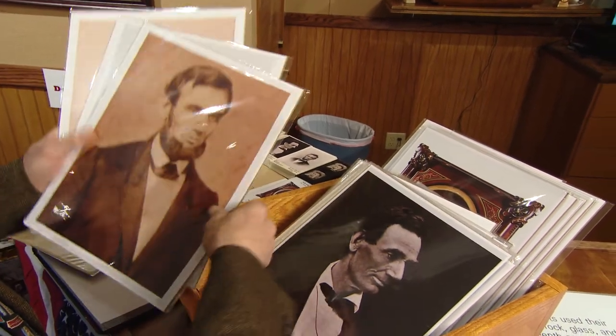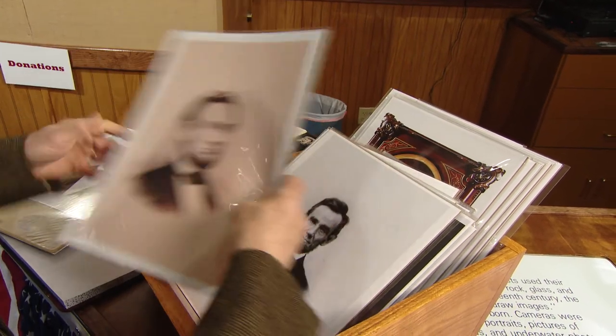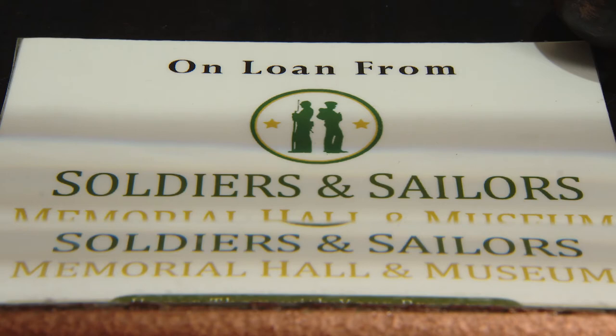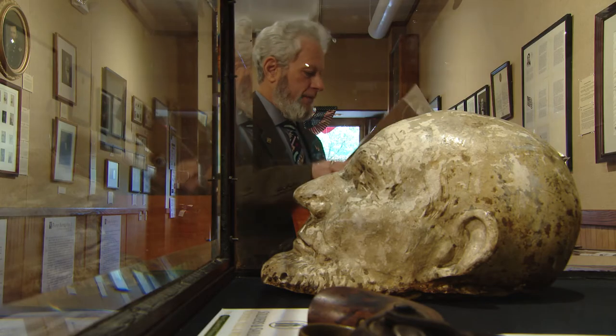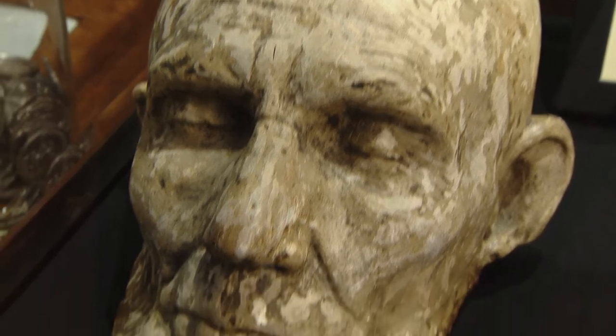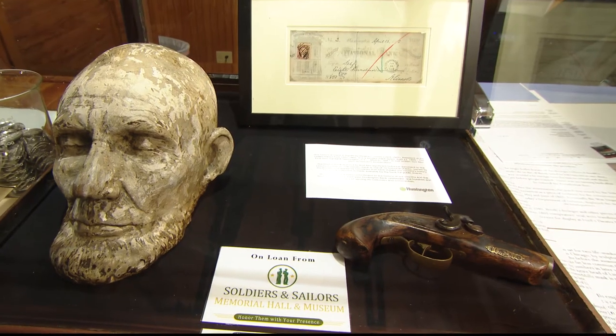Because of advances in photography, Lincoln became the most photographed president of his time. But there are more than just pictures here. Right here in Pittsburgh, the Soldiers and Sailors museum owns the life mask of Abraham Lincoln, which is very rare. They also have a replica of the Derringer gun that actually shot Lincoln.